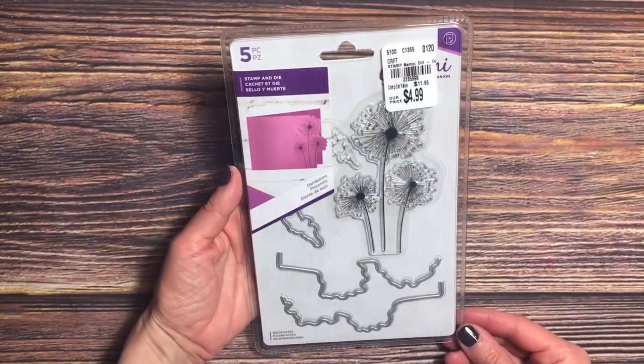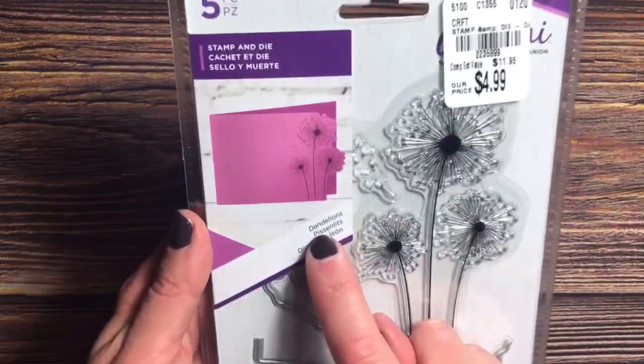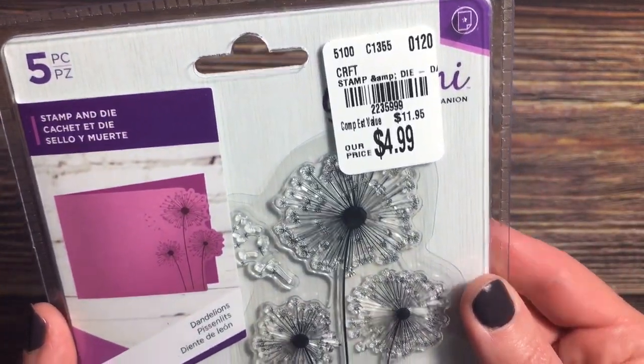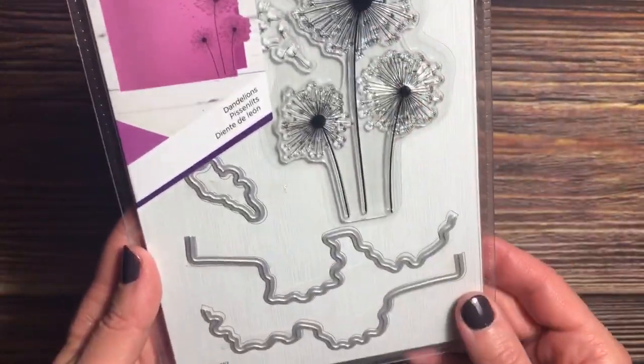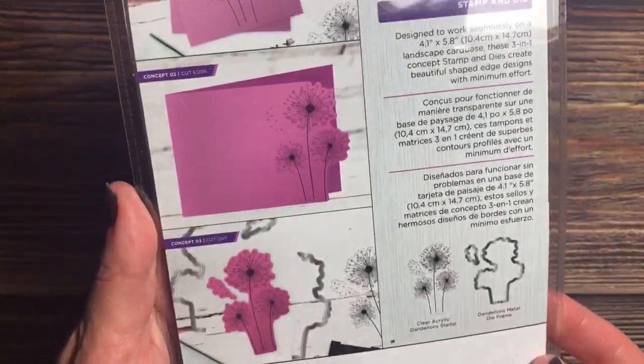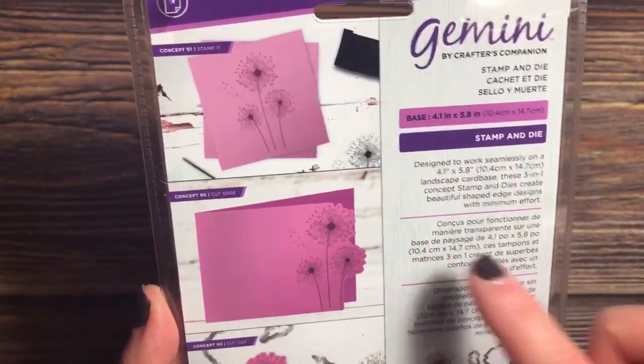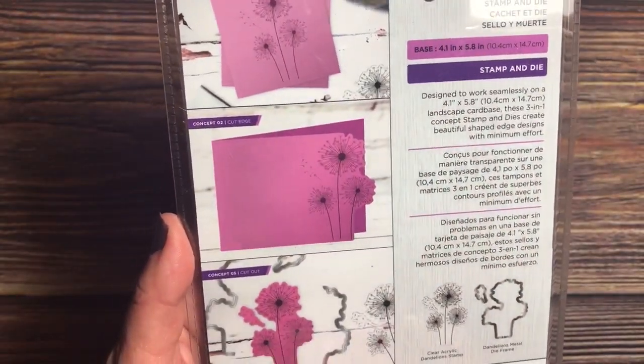I found this Gemini stamp and die set called Dandelion for $4.99. I just love dandelions and I had to get that one. I'm going to see if I have this already — I might. But you can put it on the edge of the card and cut it out, or cut it out as a whole, so that's versatile.